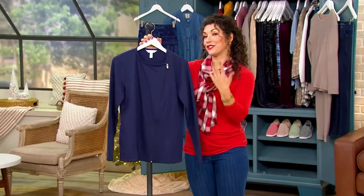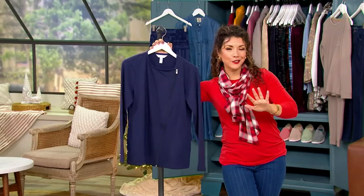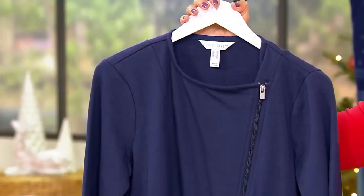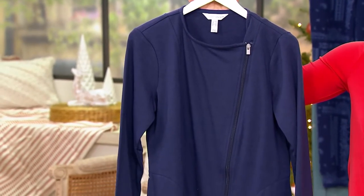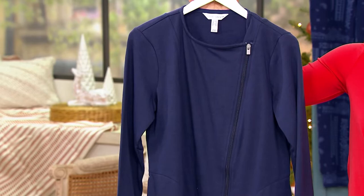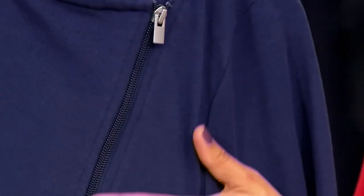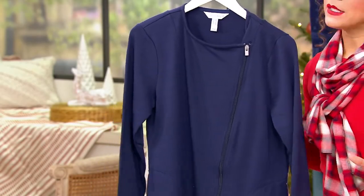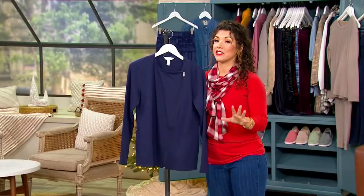QVC has had a big resurgence because it's this perfect balance of being polished while still being comfortable in the athleisure attire that we live in. Sport Savvy brings us a French Terry long sleeve side zip jacket that is gorgeous French Terry. You get this nice smooth polished exterior, the looping of French Terry on the inside, but you really have three different looks all in one piece, so it becomes a workhorse in your wardrobe for $27.49.